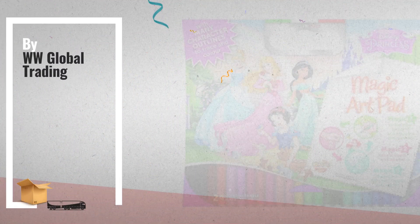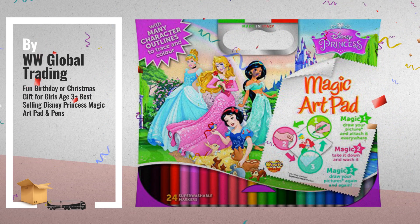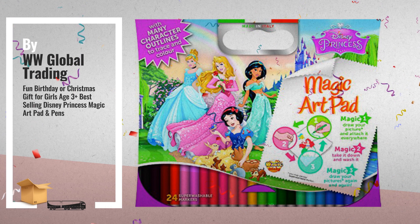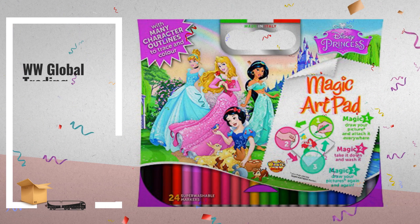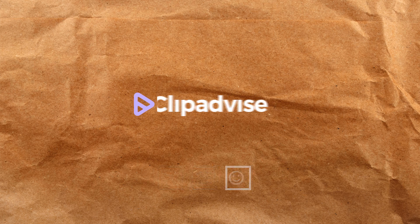Number 4: Hours of Fun and Enjoyment — Disney Princess Magic Art Pad and Pens, by WWGlobalTrading. Thank you.